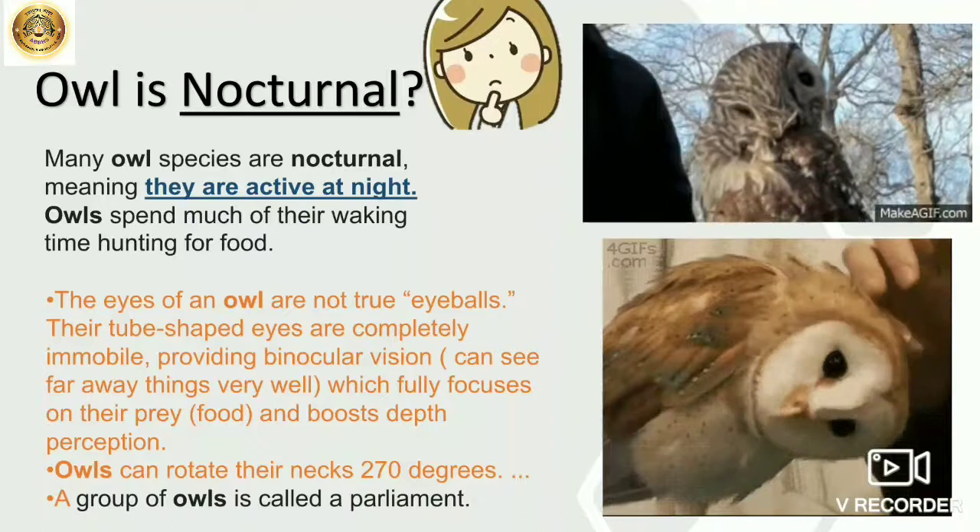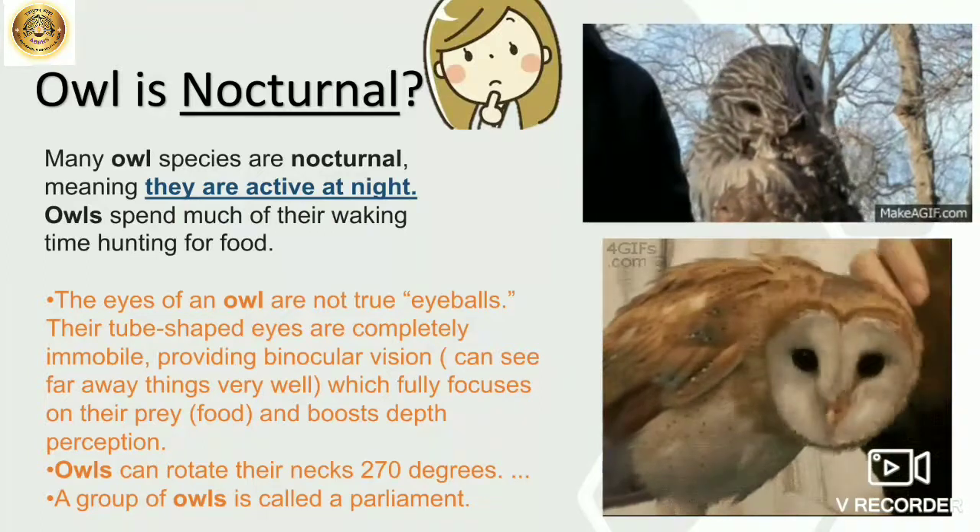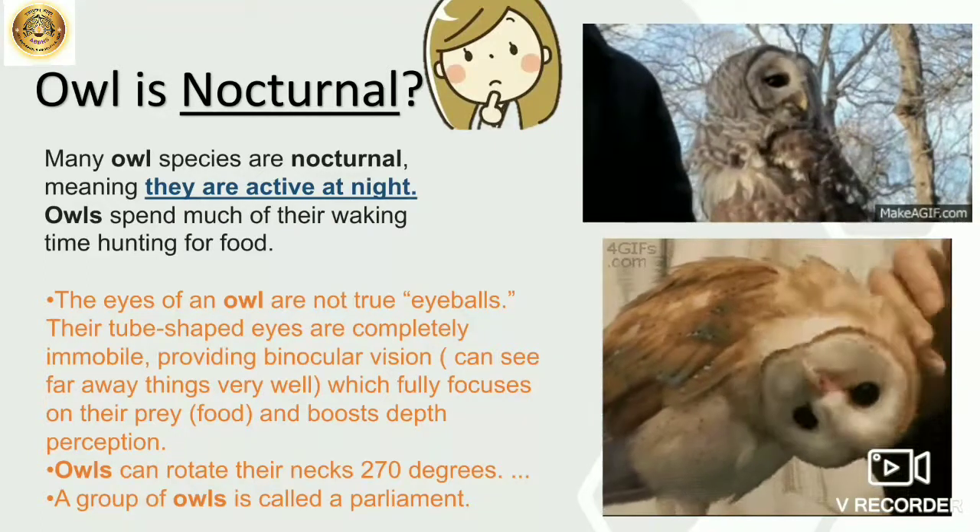And what does a group of owls call? Parliament. Owls are known as a parliament.